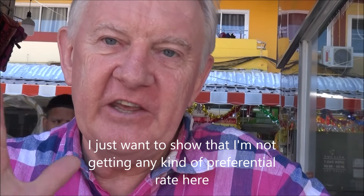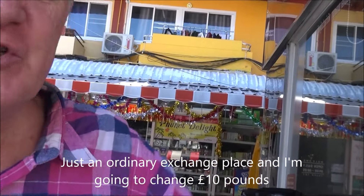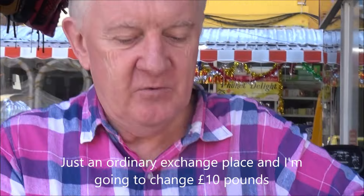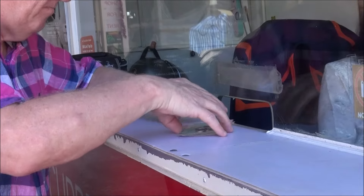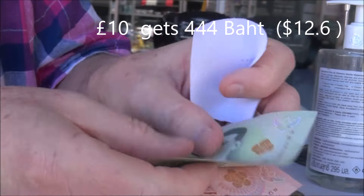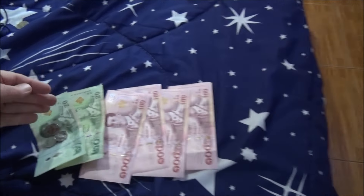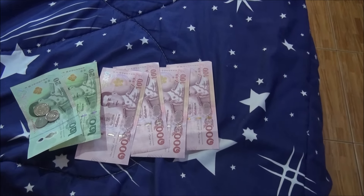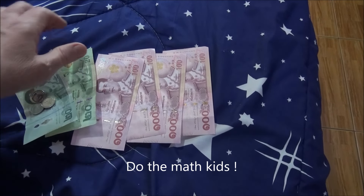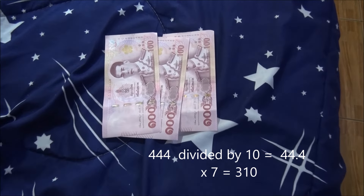I just want to show that I'm not getting any kind of preferential rate here. Just an ordinary exchange place and I'm going to change 10 pounds. So here's my 10 pounds. 444 baht. 444 baht — that works out at 44 baht a day approximately. So for 7 days I've worked out that I should have 310 baht. That's what I've got to spend.